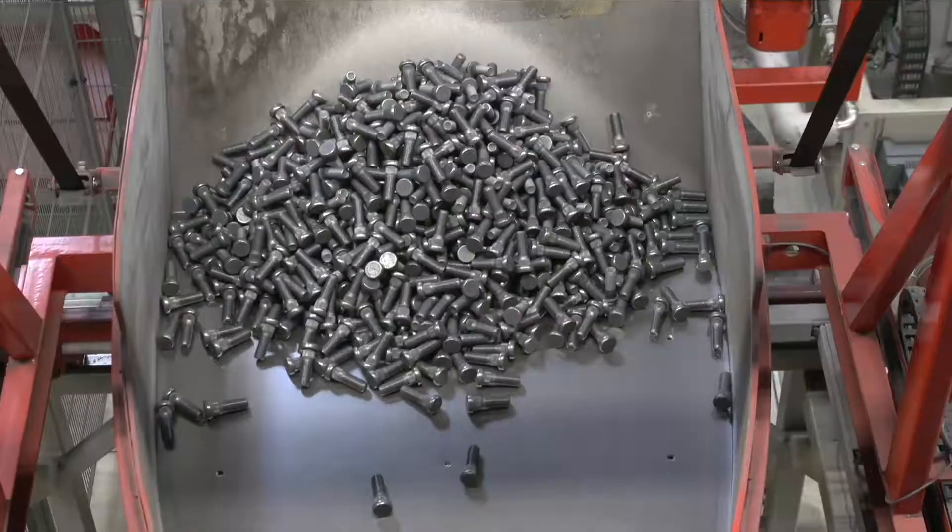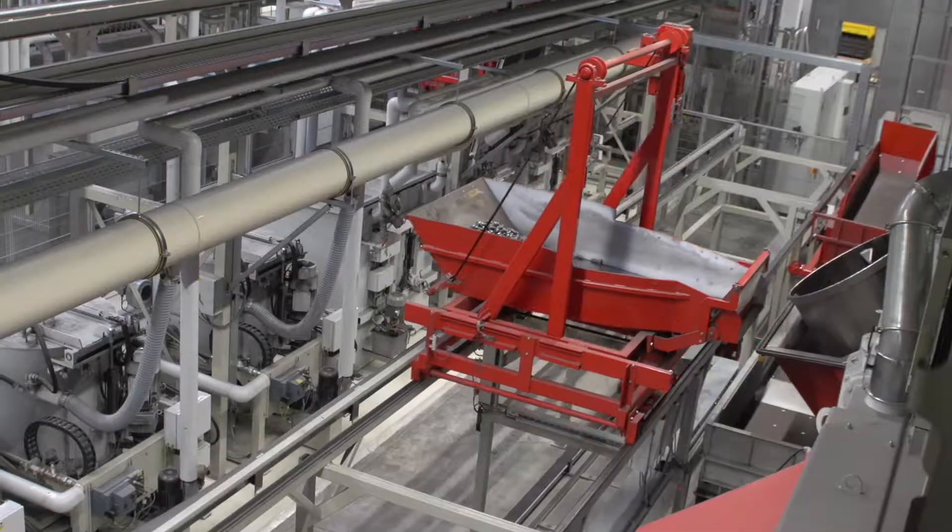The transport system delivers the portioned workpieces to the next free system in a dry, grease-free condition.